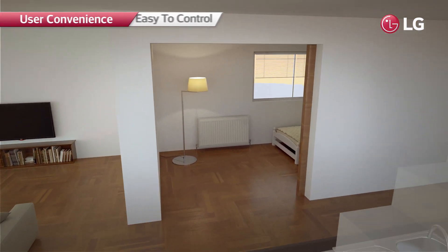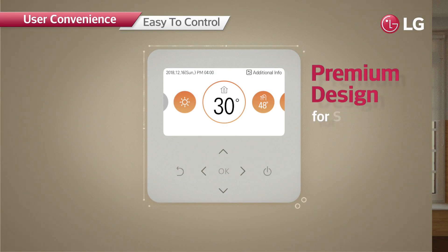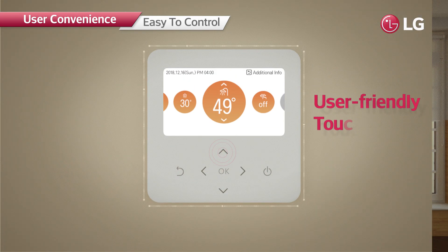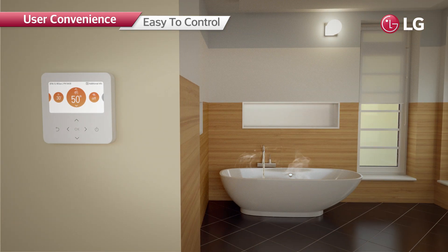The R32 Monoblock can be easily controlled from indoors. The premium design applied on the controller blends perfectly with your interior style. The intuitive UI allows quick, easy use with a simple touch.